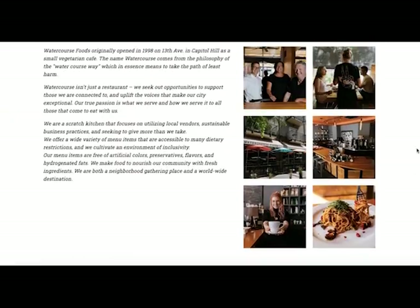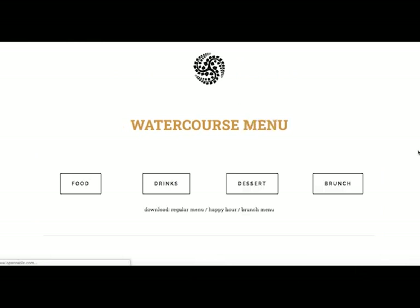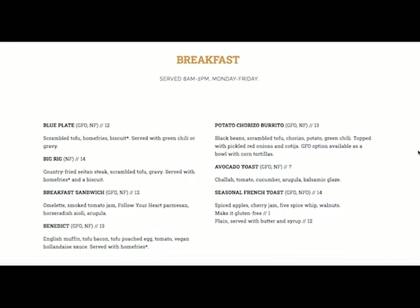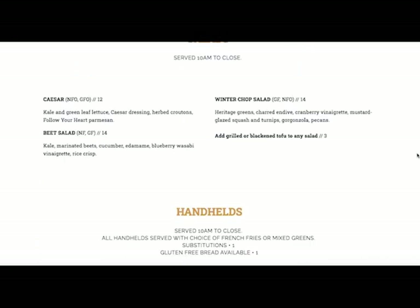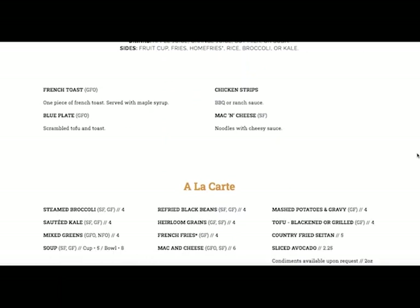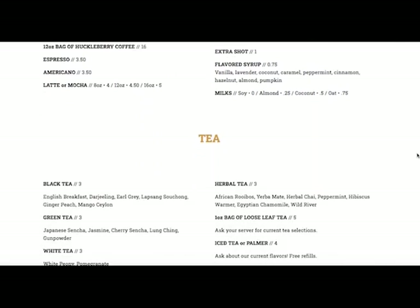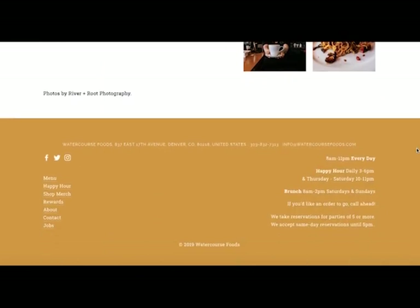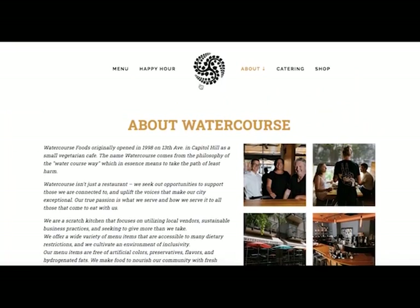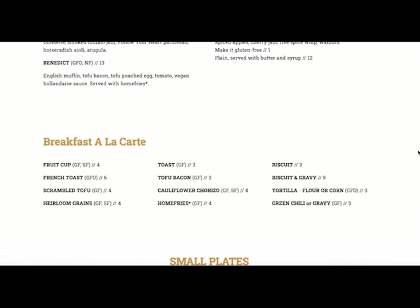From a vegan option standpoint, Watercourse Foods gets a five on the scale. All the items on their menu are completely vegan and plant-based. They also do a great job having a great variety of different types of food — things you may have never tried before, like seitan wings or cauliflower wings. So if you want to take your taste buds for a ride, Watercourse Food is definitely the place.